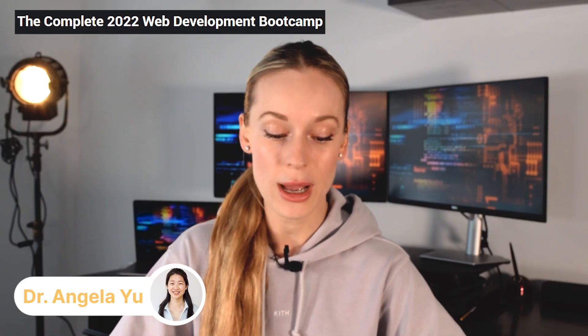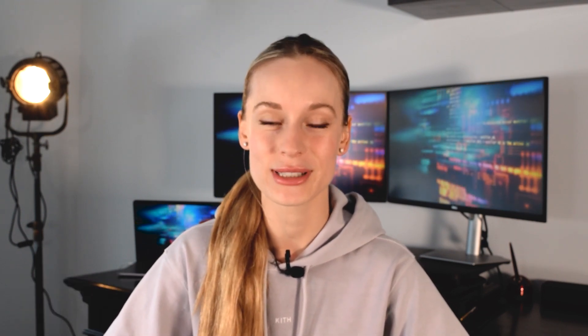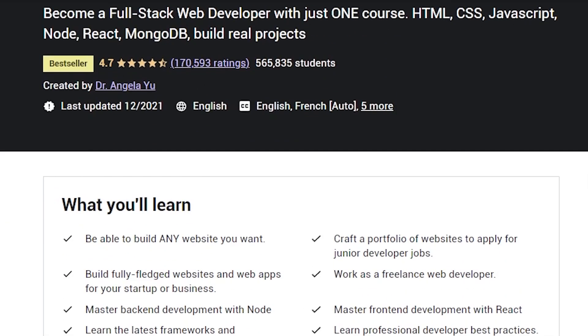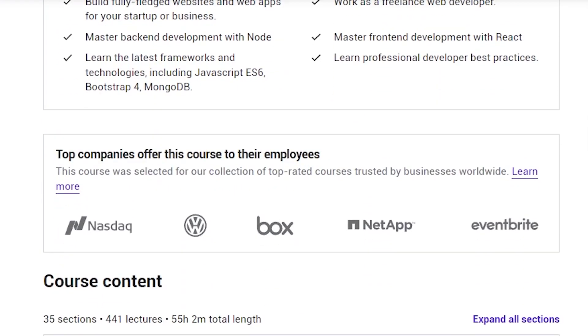The first one is by Dr. Angela — it's the Complete 2022 Web Development Bootcamp. Now if you've taken any coding related courses on Udemy before, you have definitely heard of Dr. Angela. She has some of the most top-rated courses on Udemy when it comes to coding and technical related skills, so it's no surprise one of her courses is on the top five list.